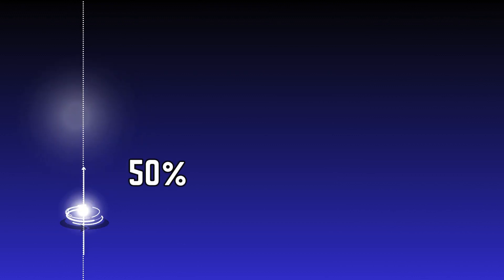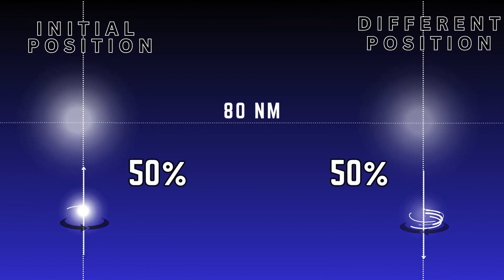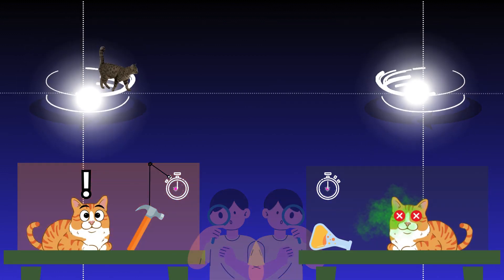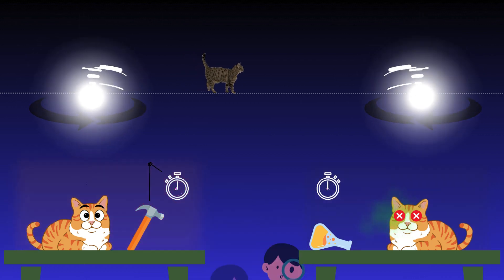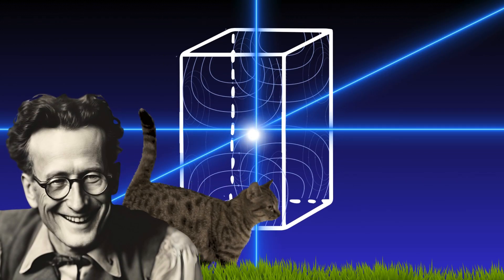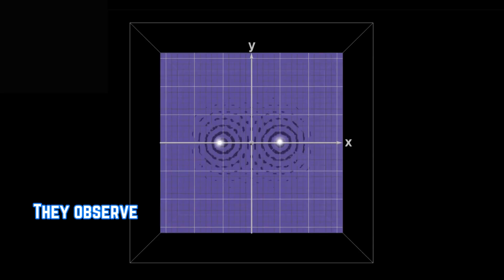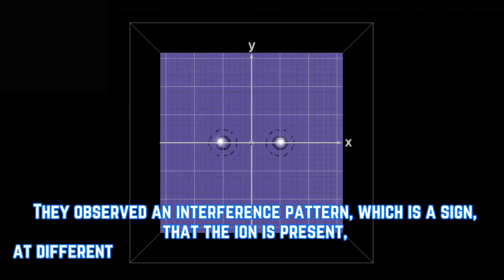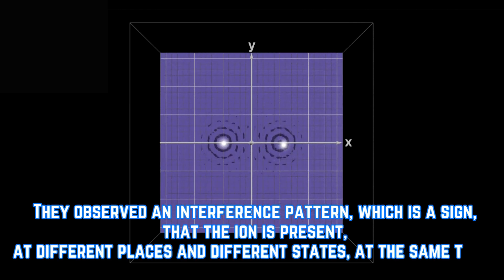The other 50% spinning down, but 80 nanometers away from its initial position. So theoretically, an ion is present at two different places and two different states at the same time — which is like saying a cat is dead and alive, given that a cat could walk from its resting place. The result they got astonishingly confirmed Schrödinger's cat thought experiment in the quantum world. They observed an interference pattern, which is a sign that the ion is present at different places and different states at the same time.